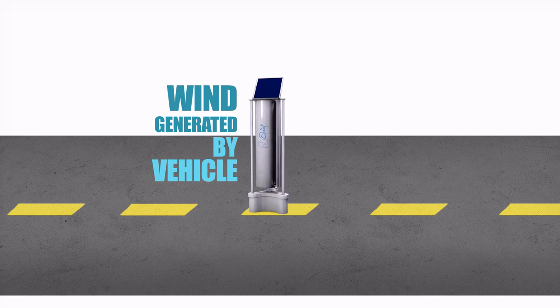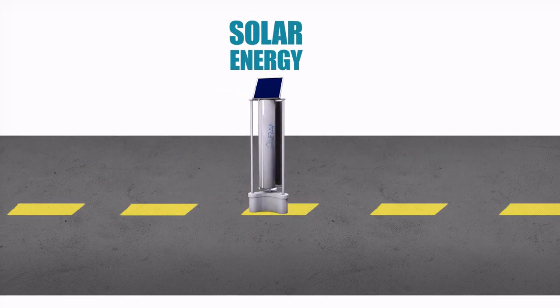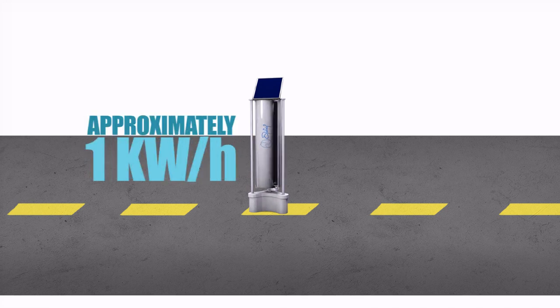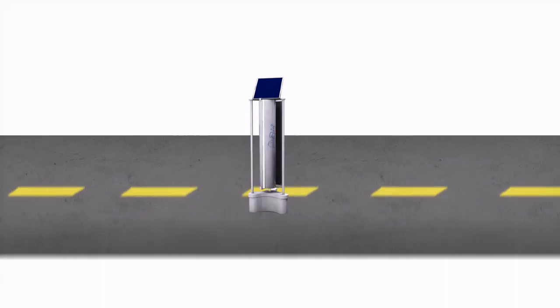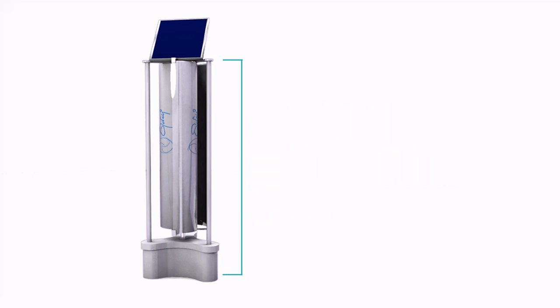The solar panels located on the top of the turbine provide extra electricity to be captured. By generating approximately one kilowatt of energy per hour, Enlil can easily provide the average daily electricity needs of two households. Thanks to its small size, the design makes it able to work with maximum efficiency even in confined areas.